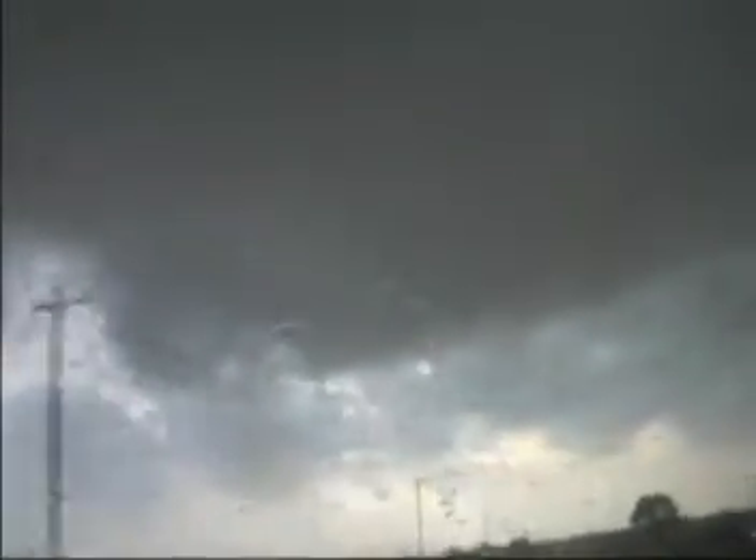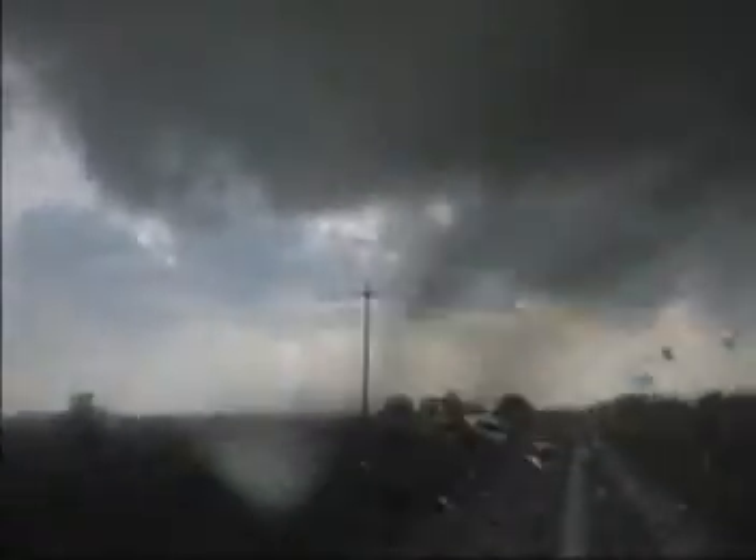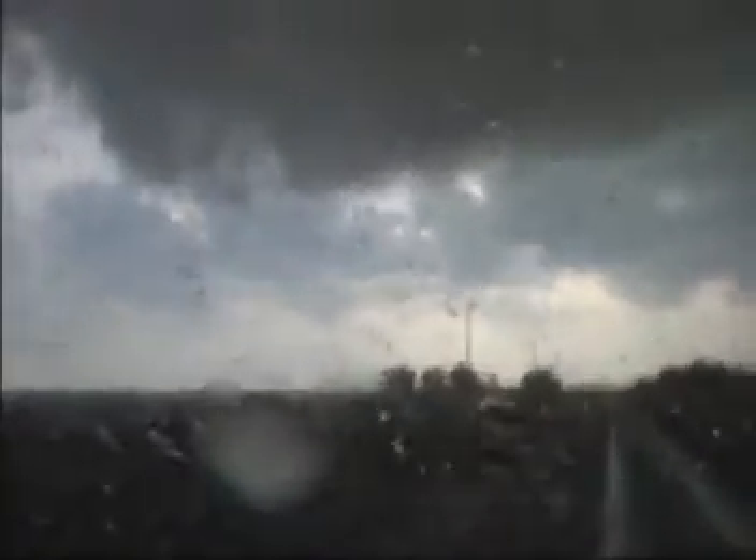So up ahead of us here, this is the leading edge that just moved across. I don't see any real strong rotation at cloud base, so I'm assuming this is probably a gustnado up underneath here. Can't get any spotters, so this thing's becoming one massive HP supercell.